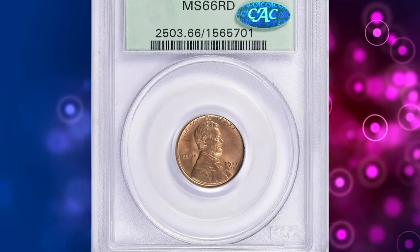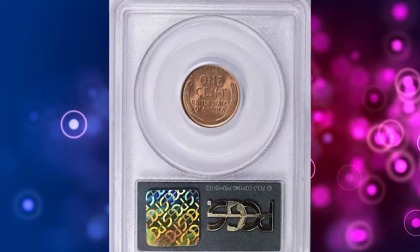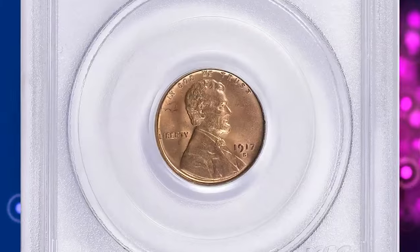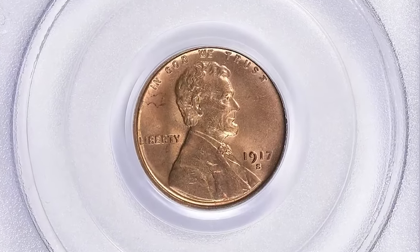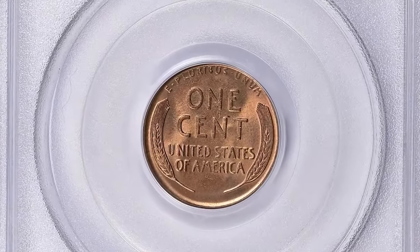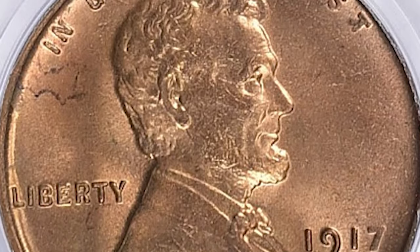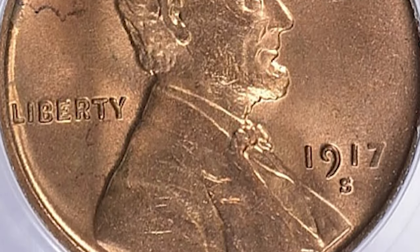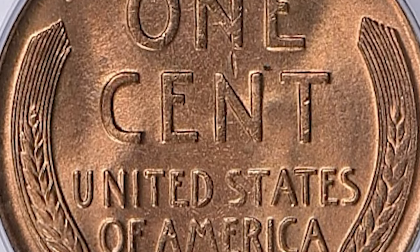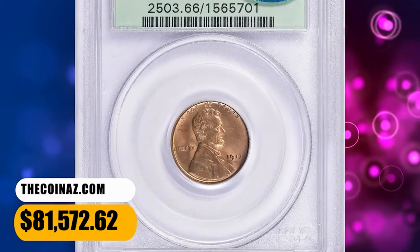Number 1: 1917 S Lincoln Cent, graded as MS66 Red by PCGS and endorsed by CAC. Due to the hoarding of S mint cents that collectors pursued for decades, moderately worn examples of this issue are quite common compared to its Denver cousin. Mint state coins are not rare, except with full red color, which is seldom seen. This rare specimen ended up selling for $81,572.62 with buyer's fee.